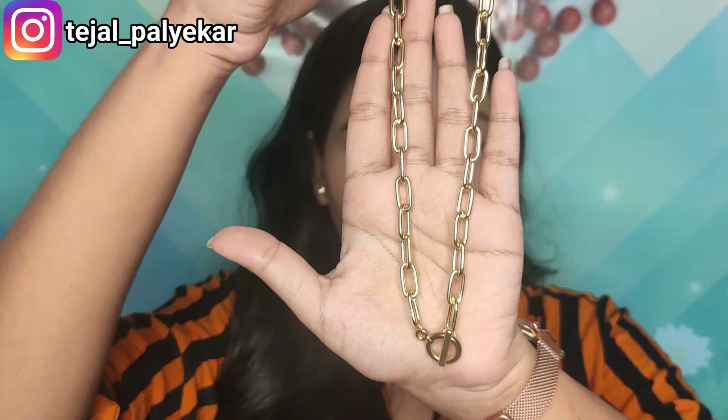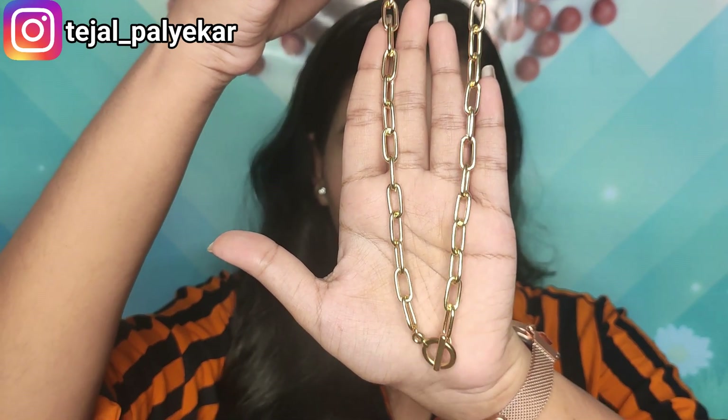I also have a few neckpieces. The first one I'm actually wearing right now — it's a chain pattern neckpiece. I'll insert a close-up so you can see it properly. It was just 214 rupees and very lightweight — you don't even feel like you're wearing anything.